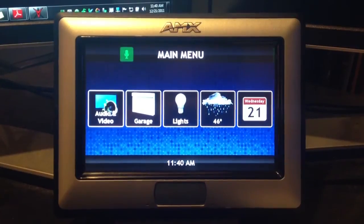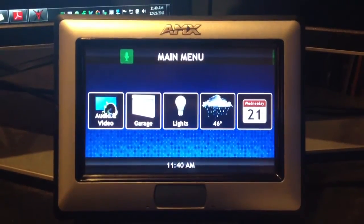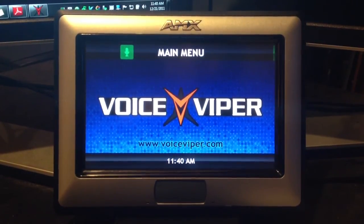The Voice Viper was developed for integrators, so adding voice control to any AMX, Crestron, or Control4 system is a straightforward process. Thanks for watching, and visit voiceviper.com for more information.